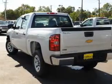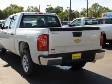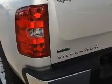stand out from the crowd with premium wheels. The anti-lock braking system will help deliver you safely to your destination. And with these notable features, you won't want to miss out on the opportunity to own this amazing ride.